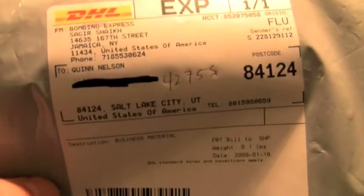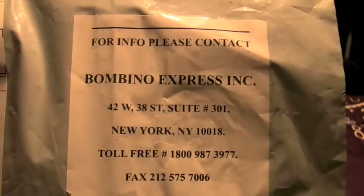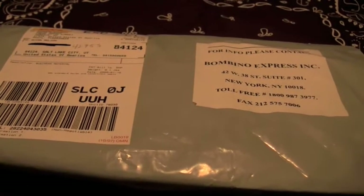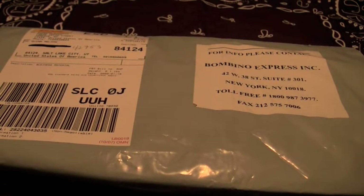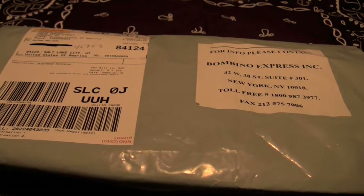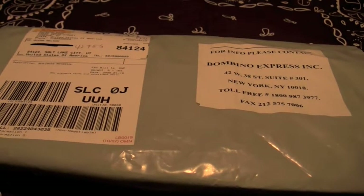If you look there, it was sent from Jamaica, New York to me. It took a really long time for them to process this. I ordered this about 12 days ago, so it was a bit of a disappointment. I contacted them on the 17th and said, where's my case? And they said, oh, we just shipped it out today. So that was a downer for me.